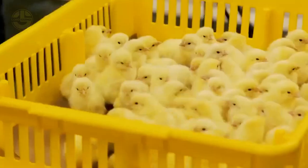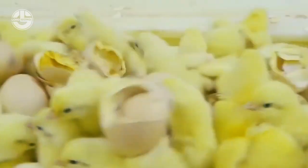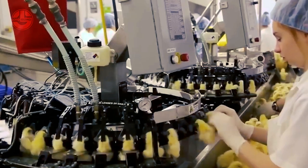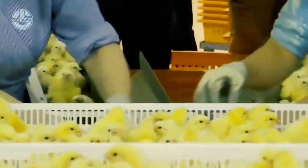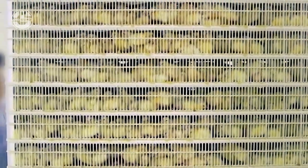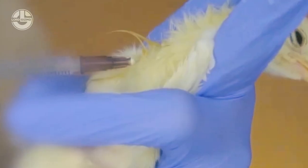Chick sorting and vaccination. The newborn chicks go through a sorting process after hatching. Automated sorting machines use advanced imaging technology to accurately identify and sort the chicks based on gender and breed, streamlining the process and ensuring efficient flock management. Additionally, automated vaccination systems are used to administer vaccines to the chicks immediately, ensuring their health and disease resistance.